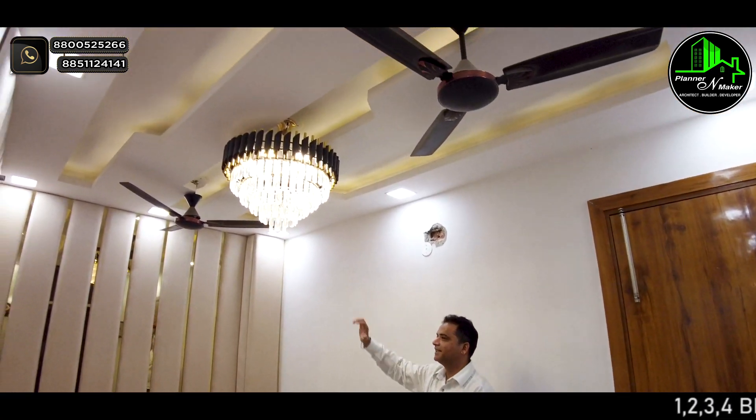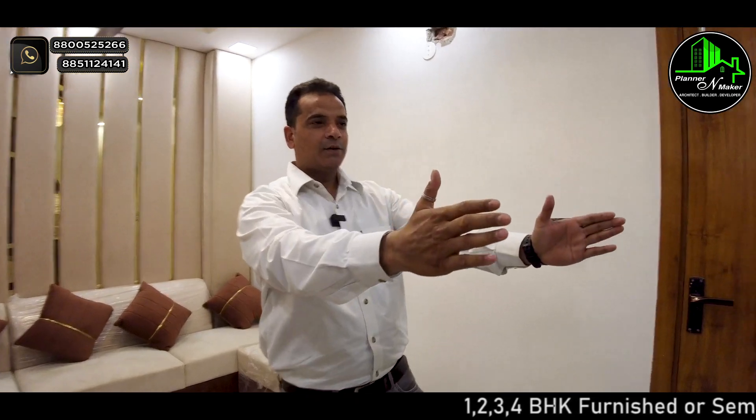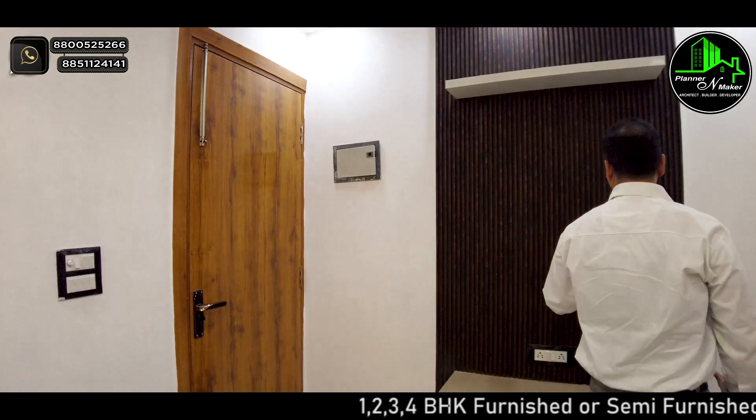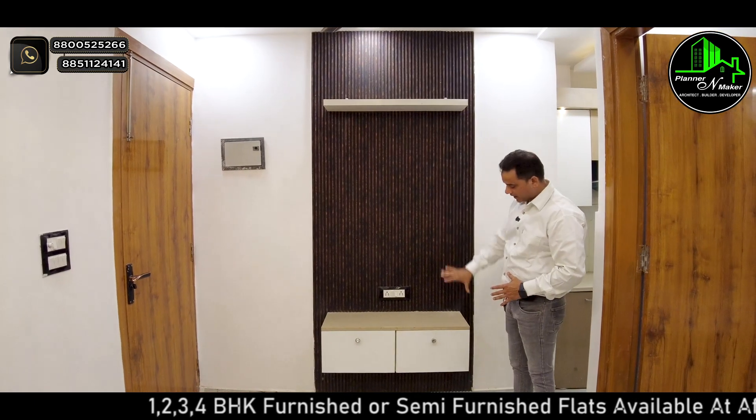Look at the wall ceiling — this is wonderful work. This is a TV panel that we've prepared. These are our louvers, and you can see the drawers as well.